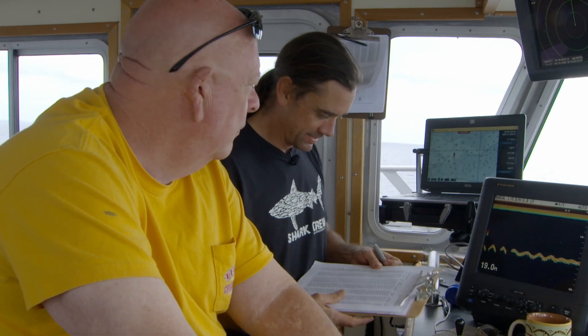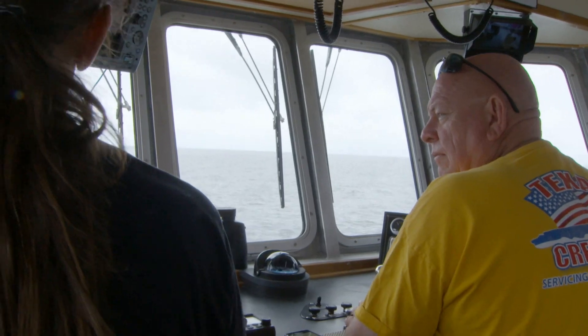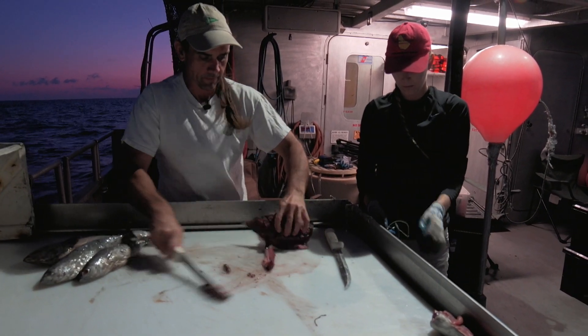Dean Grubbs and the vessel's captain go over the itinerary. So that should get us in before midnight. Sound good? Yes, sir. Twelve hours later, they reach their first research site.